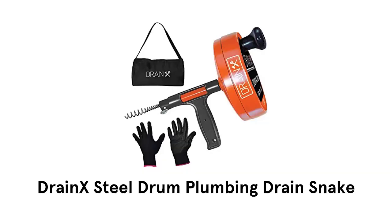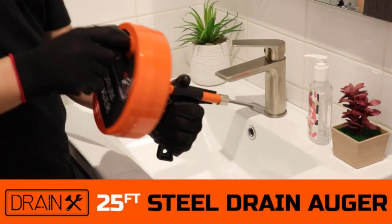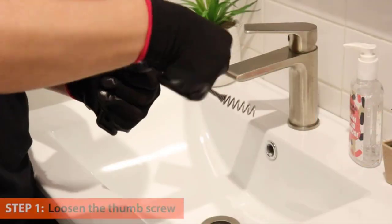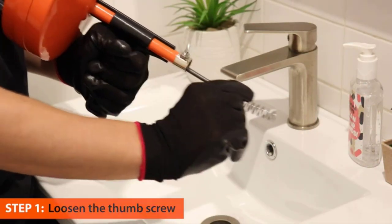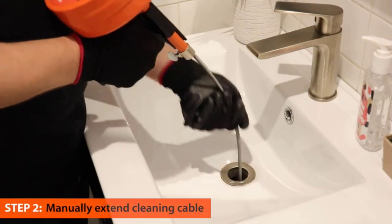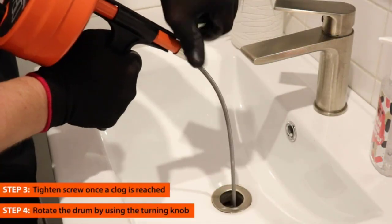Number 5. Drain-X Steel Drum Plumbing Drain Snake. It is a 25-foot range steel drain auger that is very easy to use. Simply loosen the thumb screw and extend the cleaning cable manually to the desired length. Tighten the screw once a clog is reached.